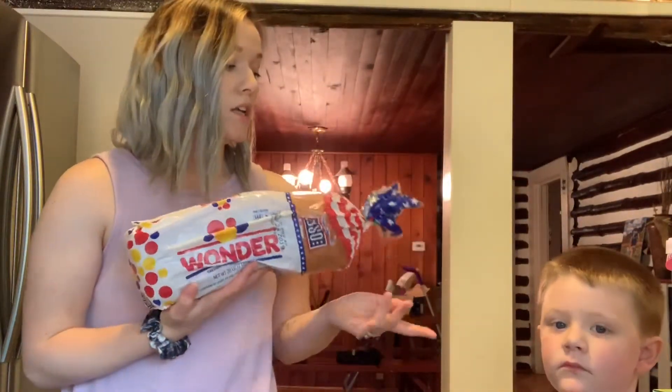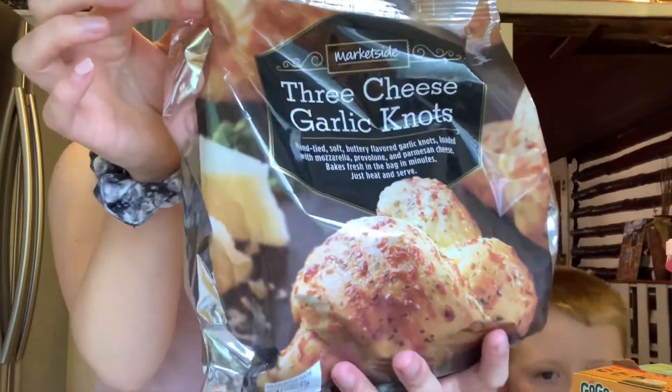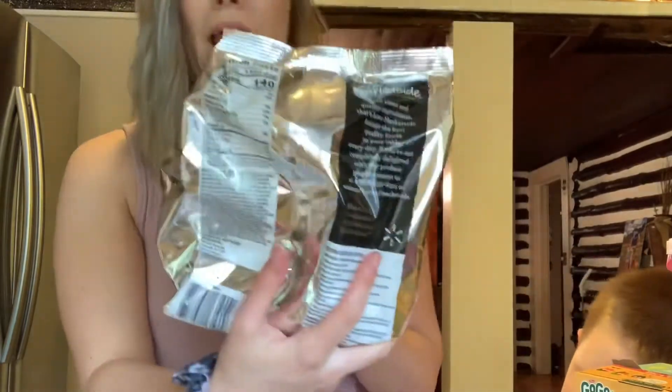The second thing I got is bread for the kids during the week. Brayden loves peanut butter sandwiches, so he'll go through this. This is another bread product — it's the Market Side version, free of cheese, garlic, and nuts. You cook them in the bag. They're really good with spaghetti or any kind of pasta. You get these over near the specialty bread section.